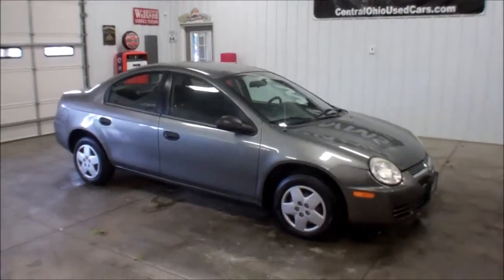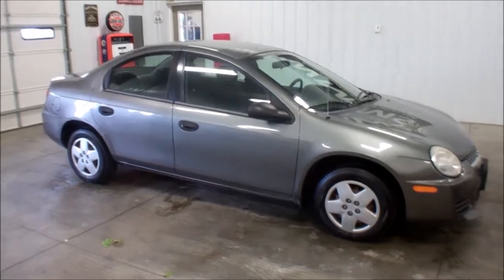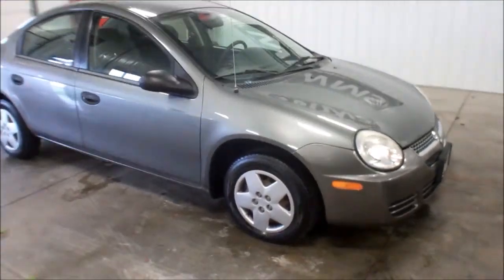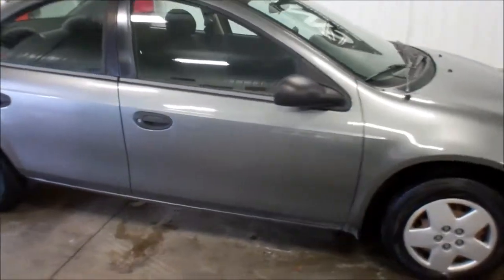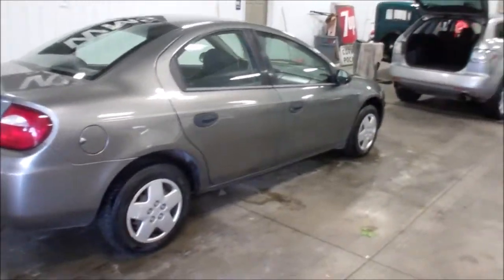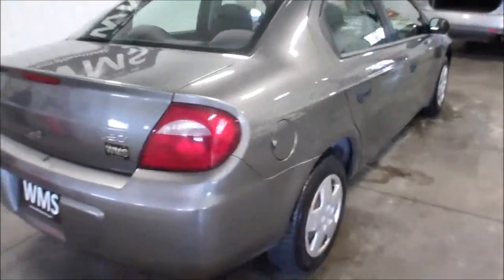Hello, this is Andy from WMSOhio.com and now I'm going to show you a car we just took in on trade. This is a 2005 Dodge Neon. This is a five speed car and it has 176,000 miles. Runs and drives real well, a nice first car, a little work car.